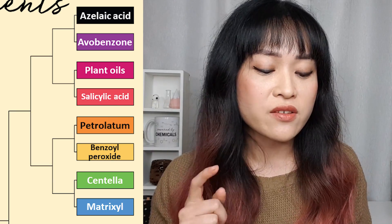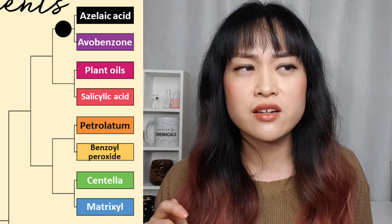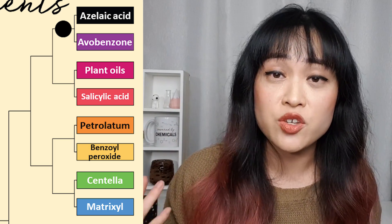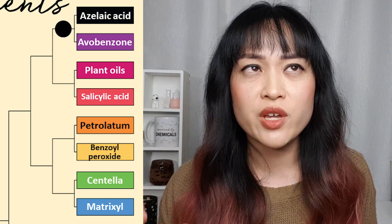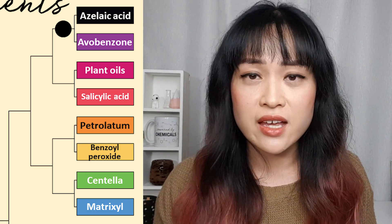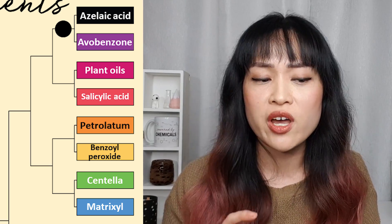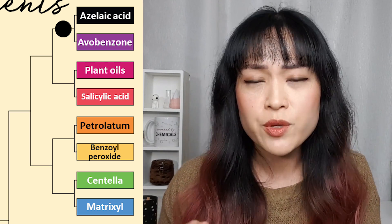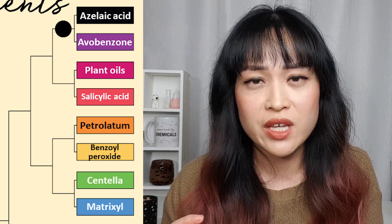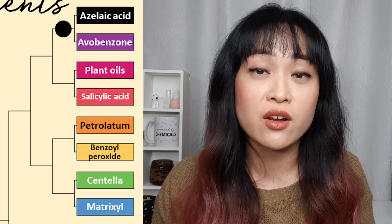Top right bracket: azelaic acid versus avobenzone — I pick azelaic acid. I do think avobenzone is underrated; it gets an unfair rap because it is quite unstable, but it does give really high UVA protection when stable. Because there are so many great UVA filters available in Australia, I just couldn't pick it. Azelaic acid is great — the only problem is that I haven't really tried many products with a nice texture. Because you need such a high concentration, the products tend to be a bit chalky and gummy, but I'm trying out a lot more of them.